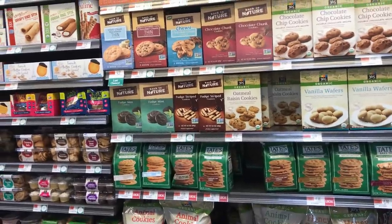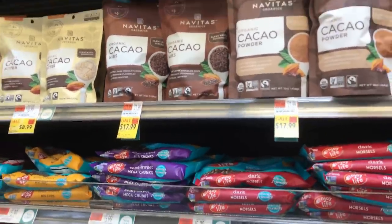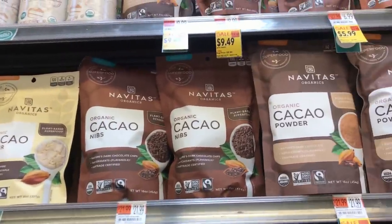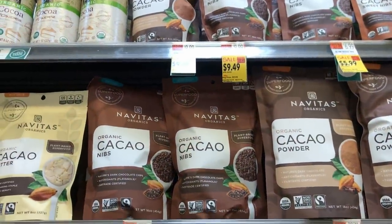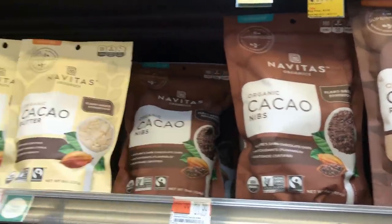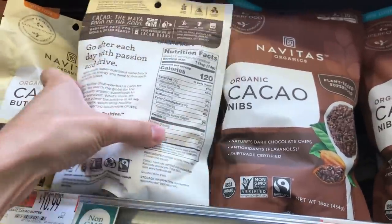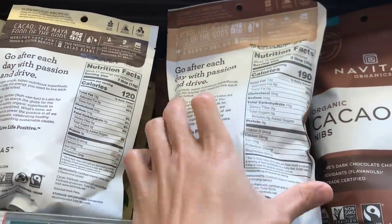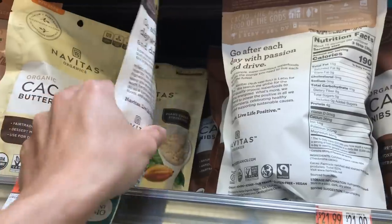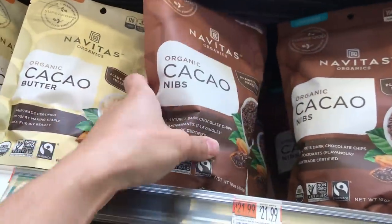We did a chocolate chip cookie video a couple weeks back if you don't know how to make healthy cookies. Here's like the chocolate ingredients for cooking — they do have cacao nibs that I usually give to my sisters. They have nibs, powder, and sweet lightly-sweetened nibs. What we want here is the regular nibs. Cacao nibs have 11 grams of carbs and 8 grams of fiber, and are more bitter. The cacao butter is all fat and actually tastes better and is more mild. I'm going to get this today. Although if you want a more traditional chocolate flavor, definitely go for the nibs.